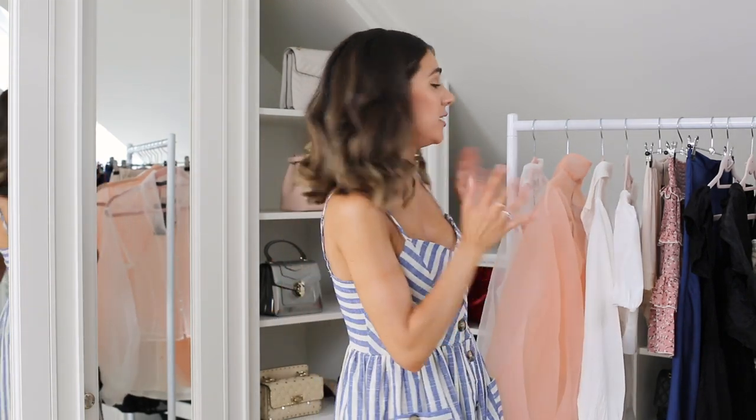Hi everyone, welcome back to my YouTube channel and welcome to another styling video. Today's video is all about some high street pieces that I really think you're going to love. I've actually got loads of pieces on here — literally hundreds — and I'm wearing one as well, so this video might be a little bit longer than usual, but I'm going to try and get through them as quickly as possible.